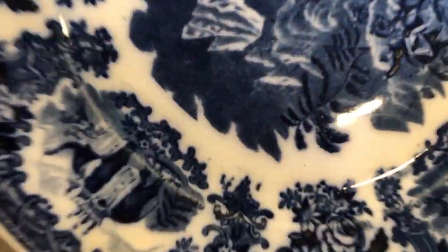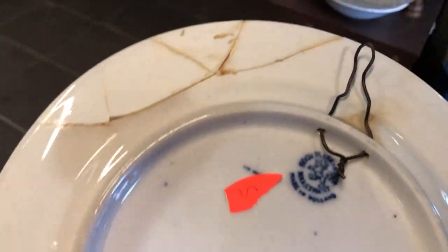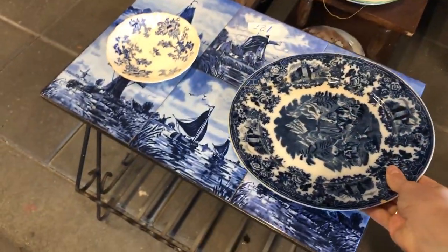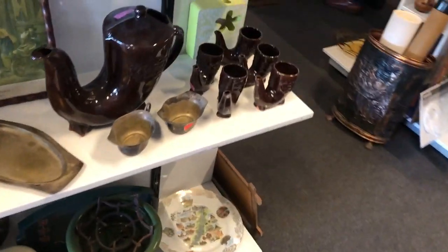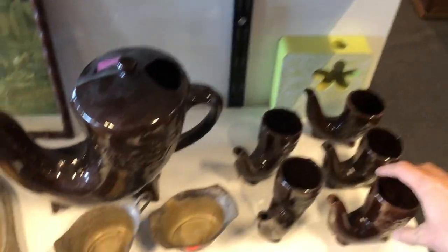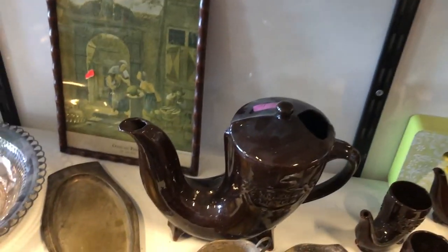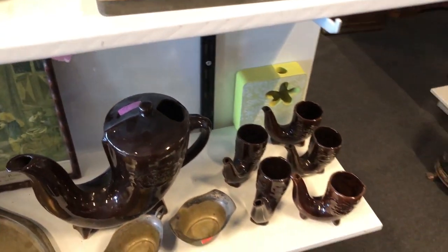I'm currently trying to learn more about ceramics, so I look at a lot of pieces even though they're not my style. This Musterichpleit was in pretty bad shape though. This set was so peculiar — there were five cups and a coffee or teapot and they were all horn shaped. So weird, I've never seen anything like it before. If anyone knows anything about these, please let me know.